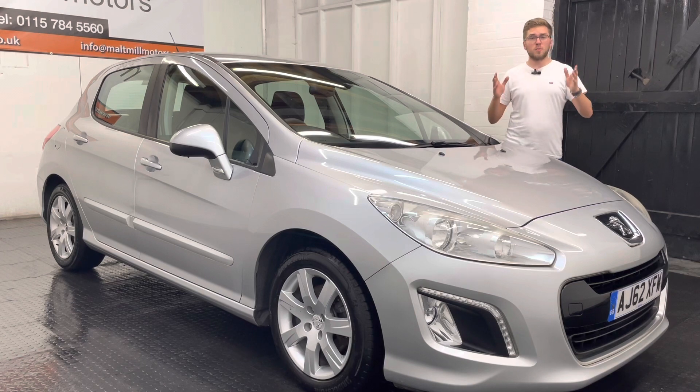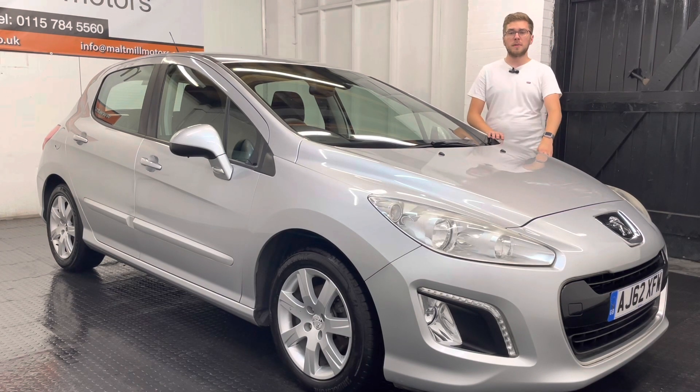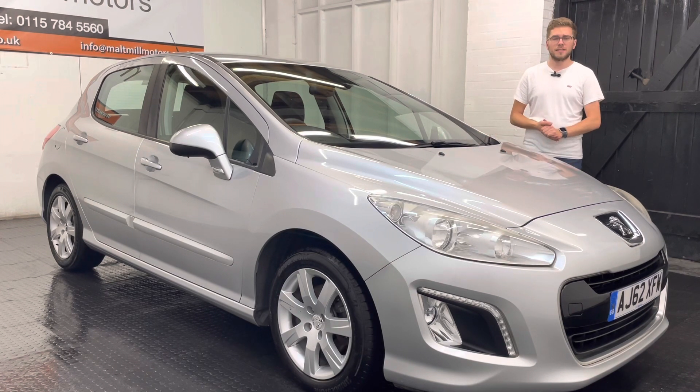Having said that, the car's been well maintained because we have actually got a total of eight service stamps in the book, completed at a mixture of main dealer and private garages. So over the years it has been relatively well maintained as you can tell.